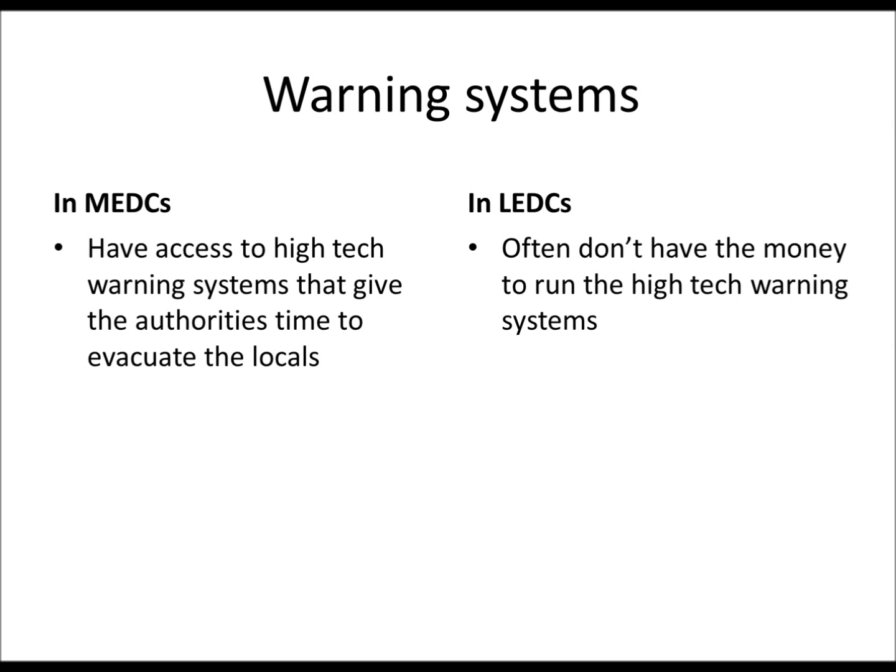And again, warning systems. MEDCs have high-tech warning systems, whereas LEDCs don't have the money to afford these high-tech warning systems, so they're at a disadvantage because they don't know when the eruption's going to happen.